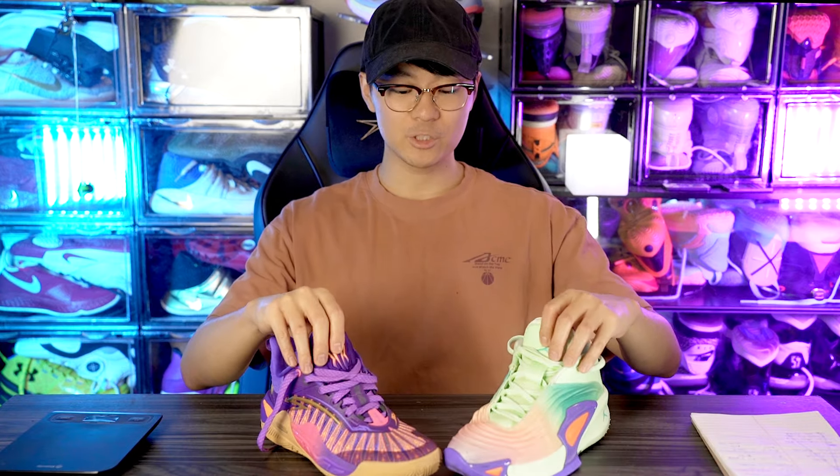If you want to cop either of these shoes, I try to leave a free link in the description box. It does help me out if you buy through that link. You can also find it from the product pictures underneath this video.